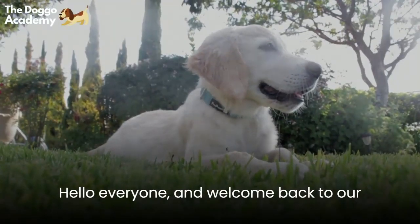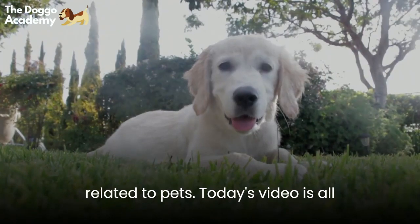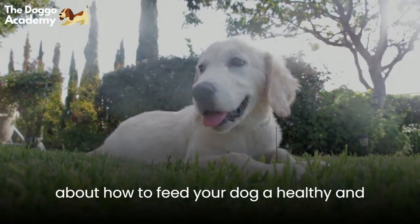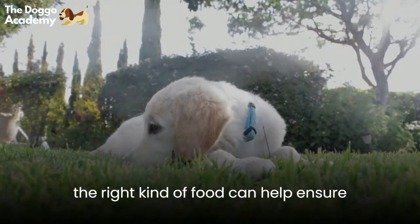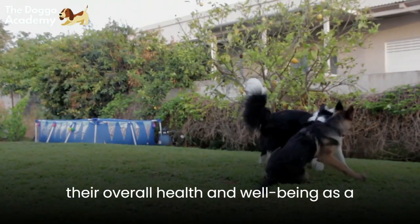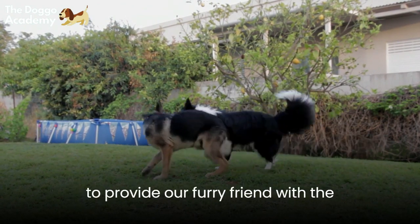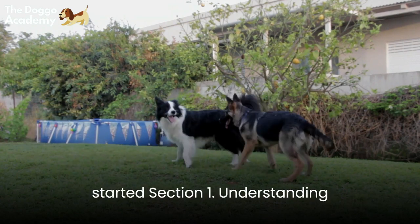Hello everyone, and welcome back to our channel, where we talk about all things related to pets. Today's video is all about how to feed your dog a healthy and balanced diet. Feeding your furry friend the right kind of food can help ensure their overall health and well-being. As a responsible pet parent, it is our duty to provide our furry friend with the best possible nutrition. So let's get started.